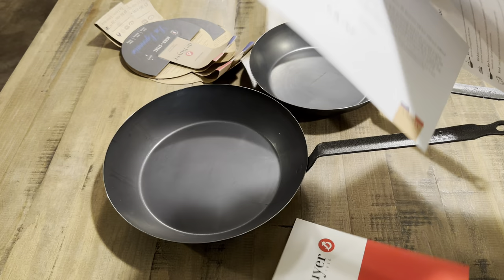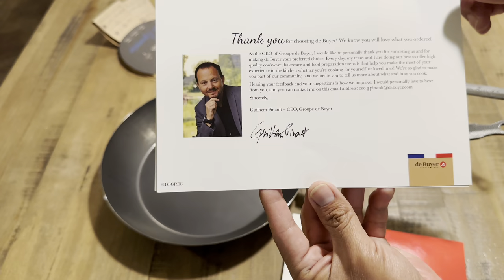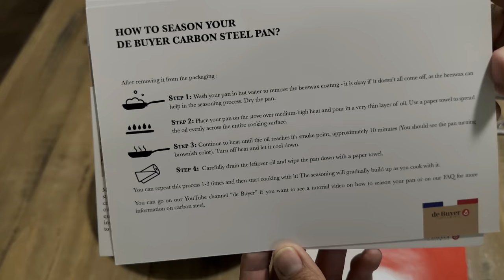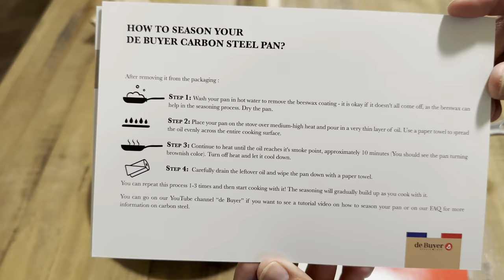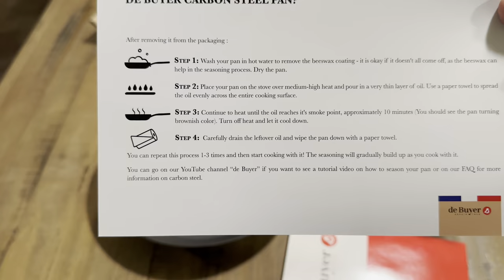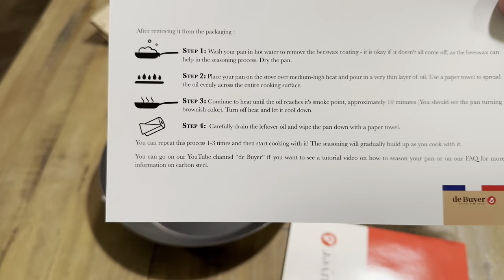The first card is a thank-you from the CEO of the de Buyer group, saying thank you for entrusting us and for making de Buyer your preferred choice — I really like that personal touch. On the back they have information on their cookware. They also include a card on how to season your de Buyer pan. Step one: wash your pan in hot water to remove the beeswax coating. It's okay if it doesn't all come off, as the beeswax can help in the seasoning process.